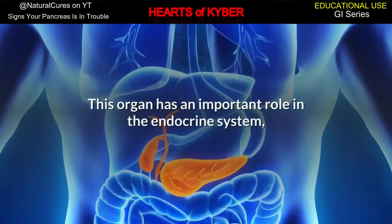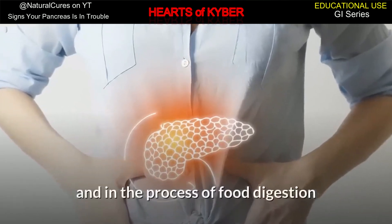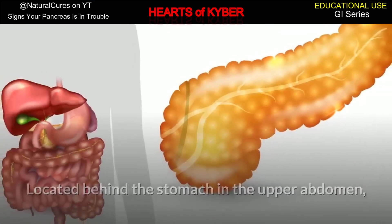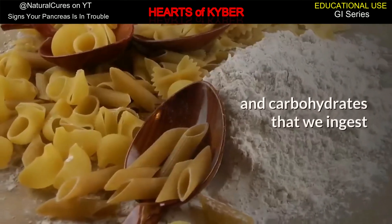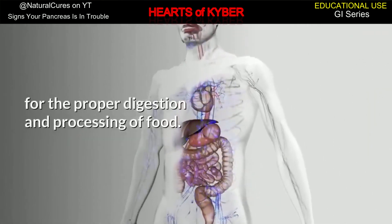The pancreas is an organ with an important role in the endocrine system. It's responsible for producing insulin and digestive enzymes. Located behind the stomach in the upper abdomen, its function is to help with digestion of fats and carbohydrates that we ingest, using the pancreatic juice. These secretions are essential for the proper digestion and processing of food.